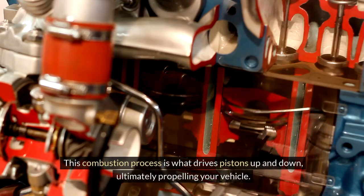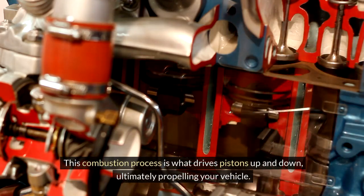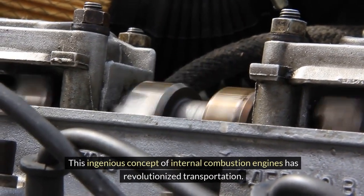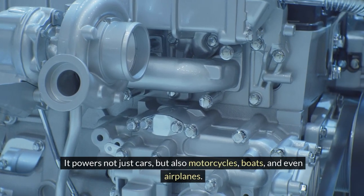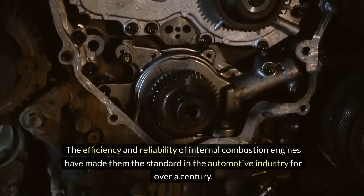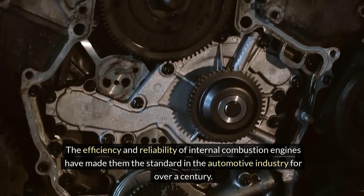This combustion process is what drives pistons up and down, ultimately propelling your vehicle. This ingenious concept of internal combustion engines has revolutionized transportation. It powers not just cars, but also motorcycles, boats, and even airplanes. The efficiency and reliability of internal combustion engines have made them the standard in the automotive industry for over a century.